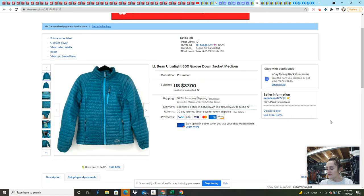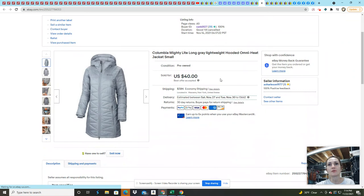This LL Bean jacket I picked up locally at my Salvation Army for about $3 to $4 and sold it for $37 on an offer — I made $34.86. This Columbia jacket I sold on an offer for $40 — I paid $8 for it since it was in excellent condition and I knew with the winter season it would sell. I made $35.35 on it, so after the $8 cost of goods I actually made about $27.